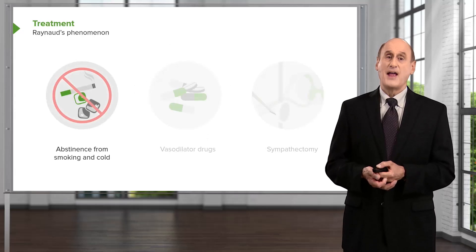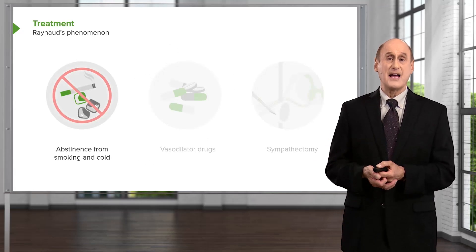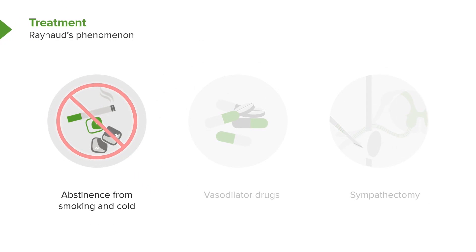Treatment includes abstinence from smoking — just like with Buerger's disease, smoking can worsen the spasm — and avoidance of cold. Many of these people move to warmer climates. Vasodilating drugs can be helpful, including calcium channel blockers and prazosin. Sometimes, particularly in milder forms of secondary Raynaud's, patients may stay in a cold climate by wearing warm gloves and taking vasodilators. A more aggressive approach is interrupting the sympathetic nerves, but these days we usually don't do that. We are usually able to control it with vasodilator drugs and avoidance of cold.